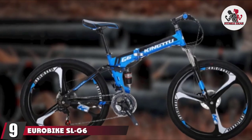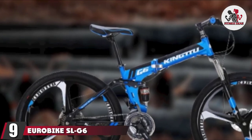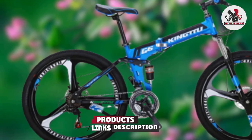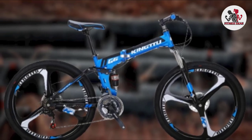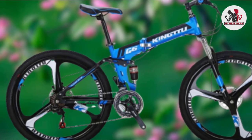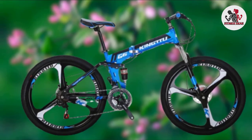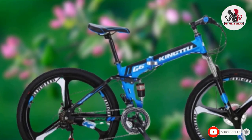Next at number 9, we have the Eurobike S LG6 Mountain Bike. While some folding bikes have very limited weight capacities, this Eurobike comfortably carries up to 320 pounds. It also accommodates a wide range of heights, from just over 5 feet to just over 6 feet. The bike has a solid disc braking system compared to the traditional V-brake, so you can slow down quickly when needed. It is a really nice bike — simple and to the point.